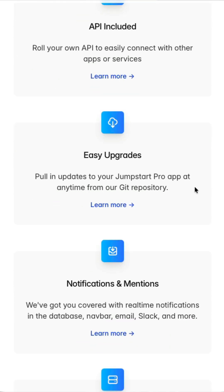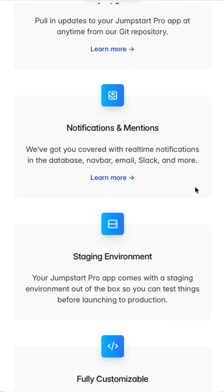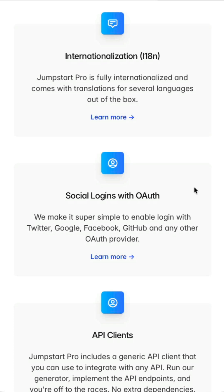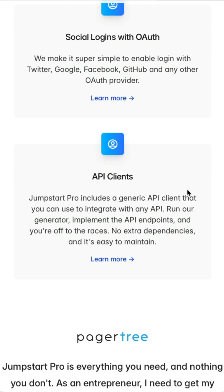We keep things up to date constantly — every time new Rails or Ruby versions come out, we're testing and releasing those updates to you, the customer. Jumpstart also includes notifications and mentions, comes with a staging environment out of the box, full control to customize any area, internationalization handled for you, OAuth so you can log in with socials, and API clients — generic clients you can build out to interact with other APIs without any extra dependencies.